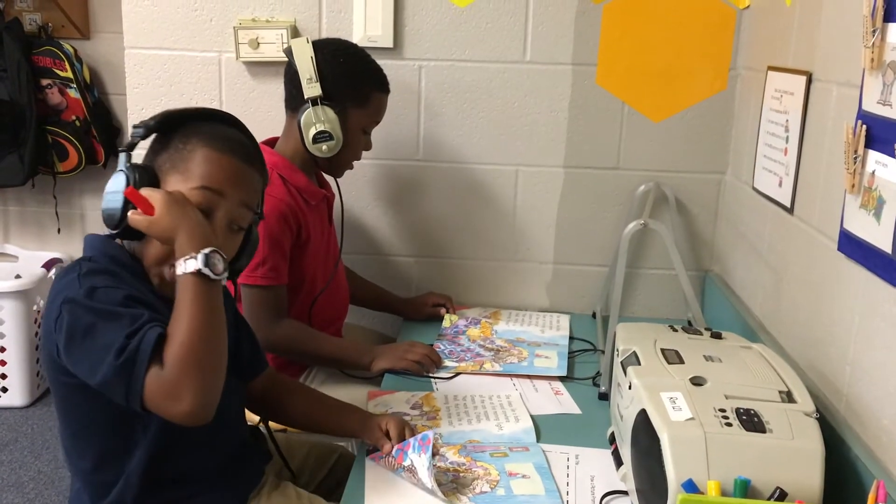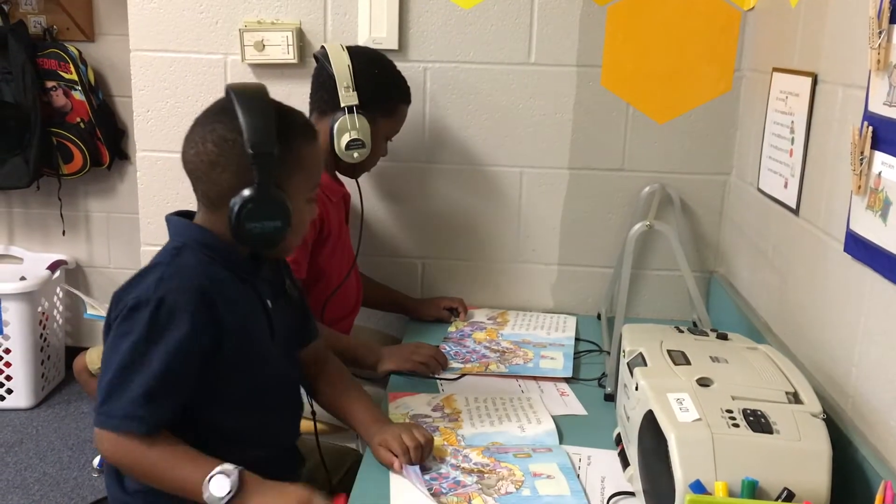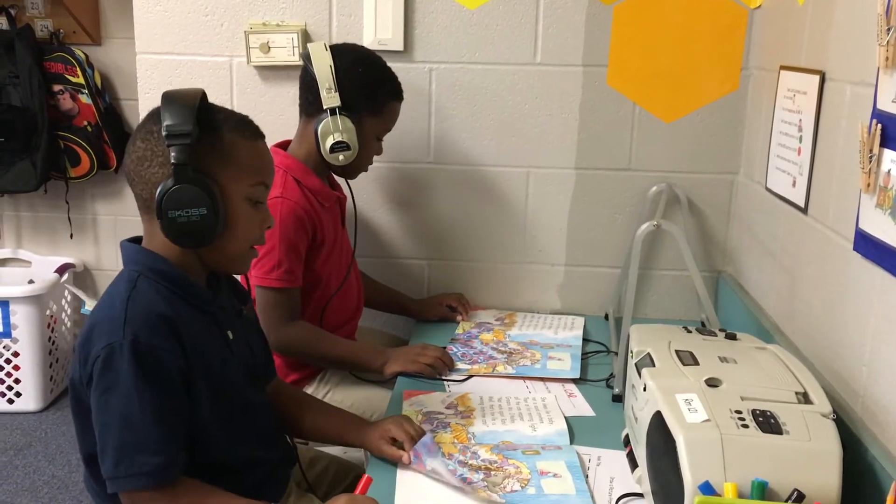At listening center, they are putting on the headphones and they are reading stories, then responding to the story. Usually I try to pick a book that relates to a unit of study that we are learning about in the classroom. For instance, this week we worked on pets, and so I chose the book 43 Cats at listening center, about a lady who owned 43 cats.